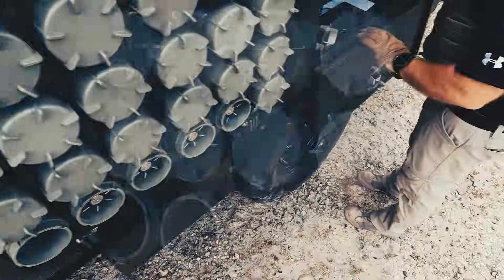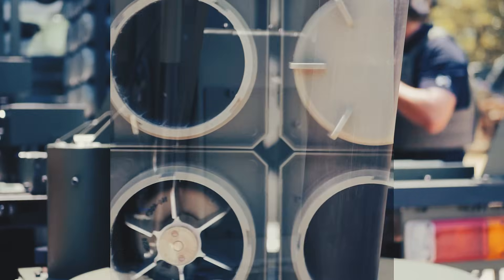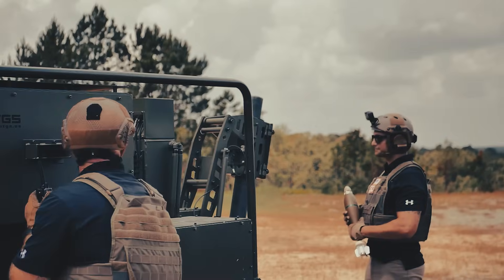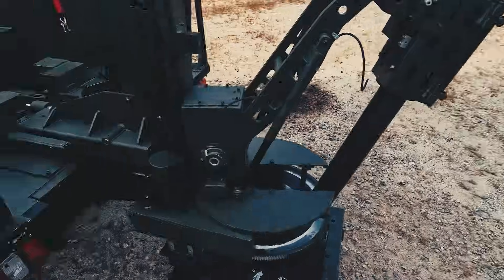Its quick-change barrel system enables flexibility between 81 or 120 millimeter mortars, needing only three minutes to swap. The results are game-changing. Automation linked to a modern fire control system allows auto-aiming, re-aiming, and sequenced in-zone targeting.